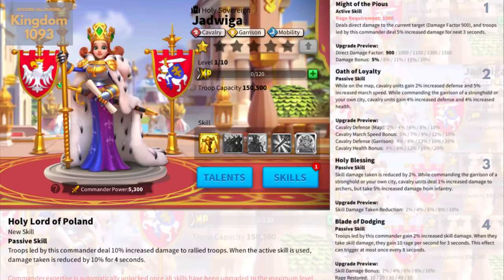This effect can trigger at most once every 8 seconds. This is a passive skill, so it will stack with the Joan of Arc buff. From what I see, there is great synergy between Xiang Yu and Jadwiga, so I believe Jadwiga will be suitable both for garrison and rally — even if William might just be a better pair for Xiang Yu. Too soon to judge. Expertise skill: troops deal 10% increased damage to rallied troops. When the active skill is used, damage taken is reduced by 10% for 4 seconds. A lot of effects from these two new cavalry commanders concern the active skill — things that activate with or after the active skill. This looks complex, but these two new commanders will change the meta 100%.